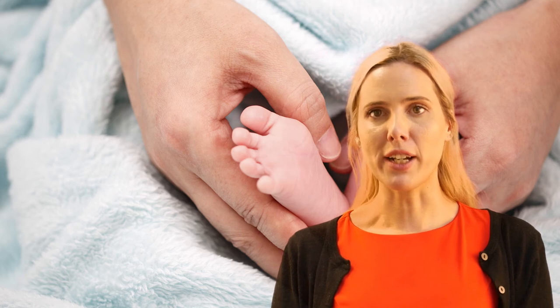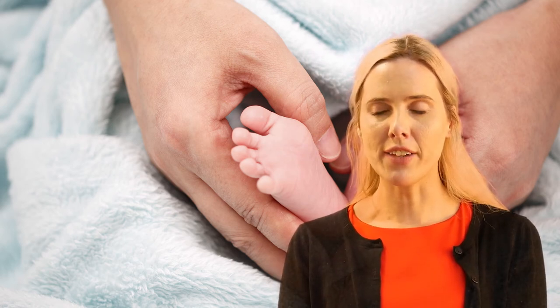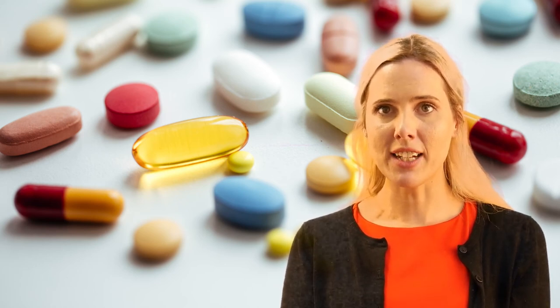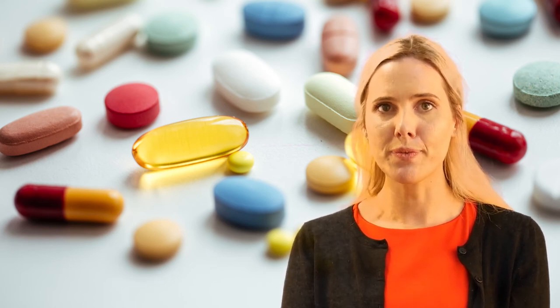What you can do before you fall pregnant: use contraception until you are ready to start trying for a baby; talk to your doctor about general pregnancy planning advice and diabetes management; have a full diabetes complication screening, including checking your blood pressure; have all your medications checked to see if they are safe to take during pregnancy; aim for a HbA1c of less than 7% if you have type 1 diabetes, or 6% or less if you have type 2; and aim to be a healthy weight before you fall pregnant.